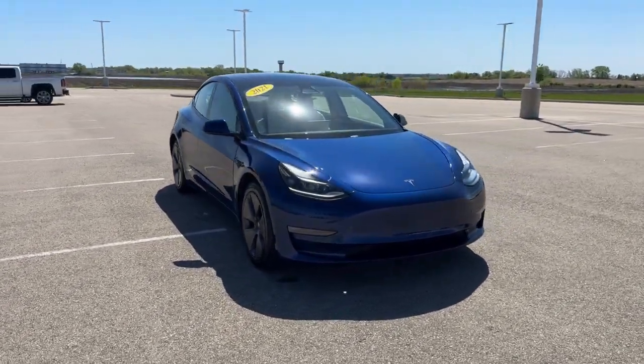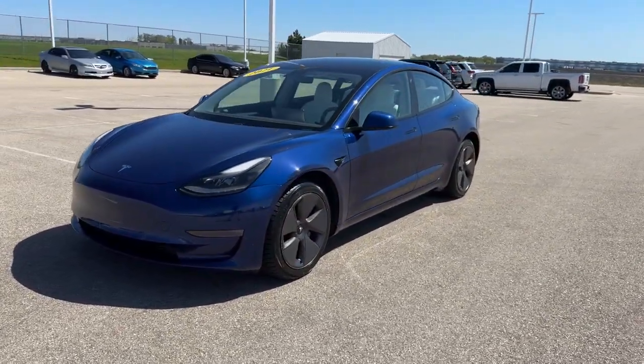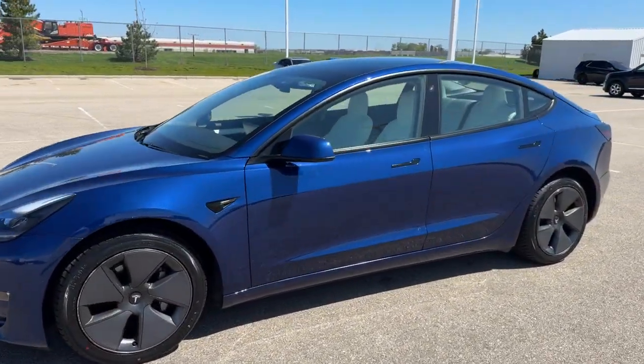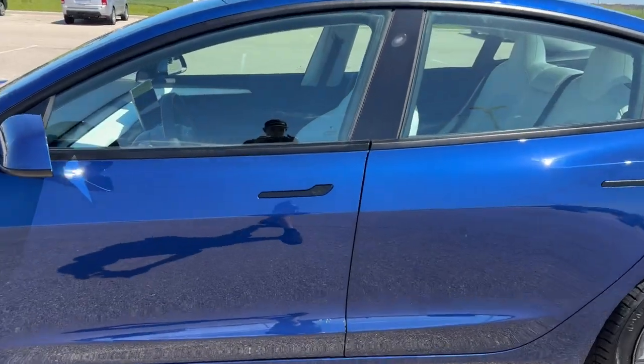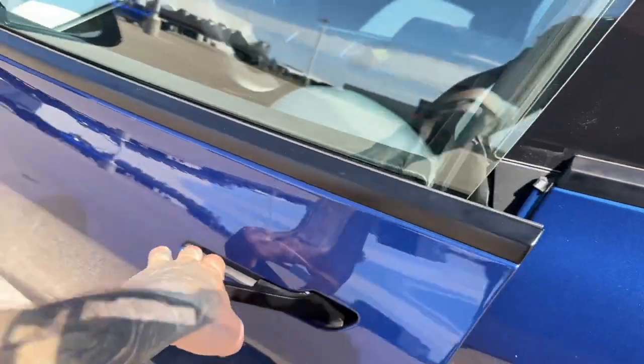Here we have a 2021 Tesla Model 3 Long Range with only 53,000 miles on it in the deep blue metallic — a beautiful color. You've got the black accents on the door handles and around the windows, keyless entry, and remote start.